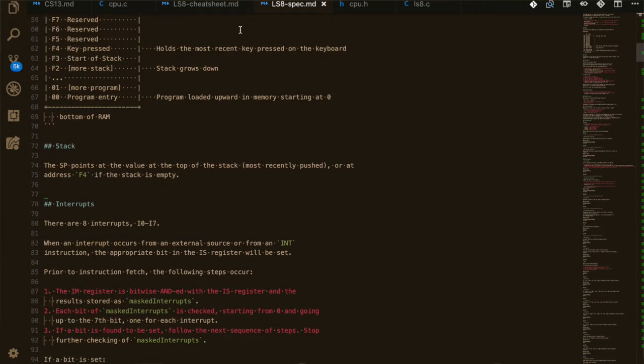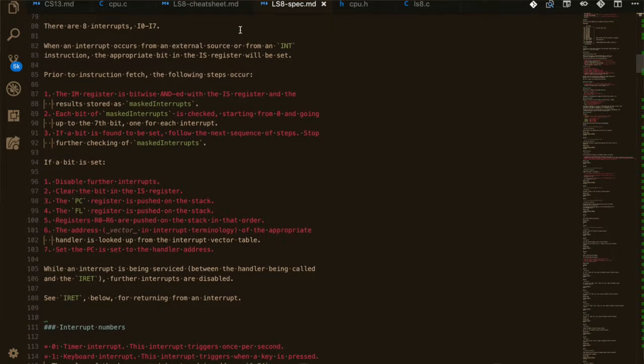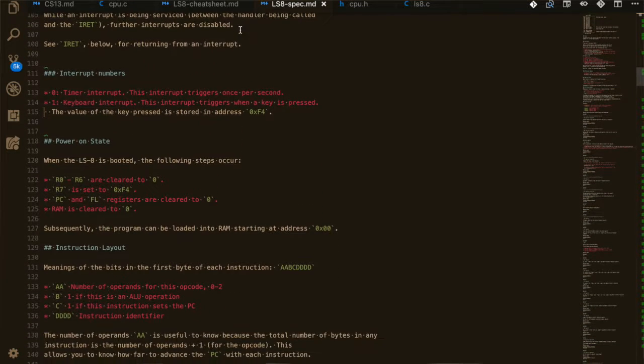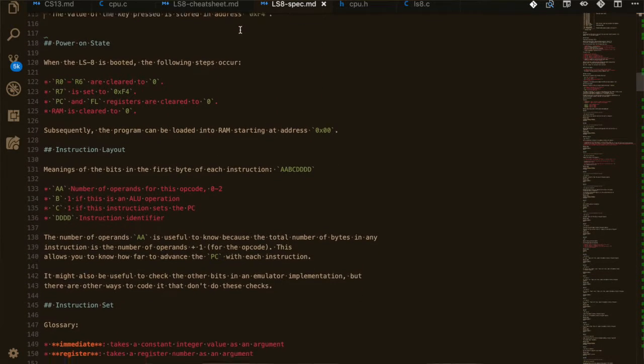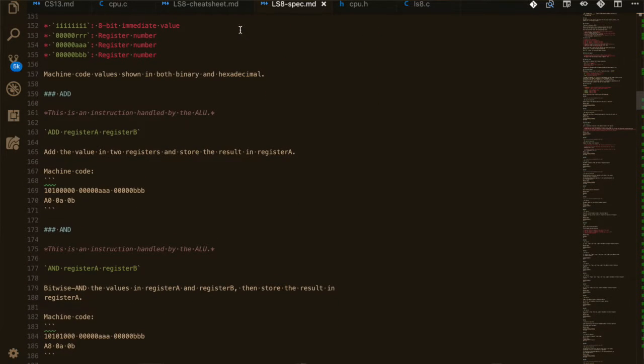We also learned how to print things out, how to open a file and grab different computer instructions so the computer can copy and then execute them. It's very interesting to see how things work underneath the hood at a chip level.